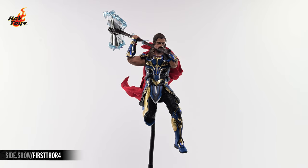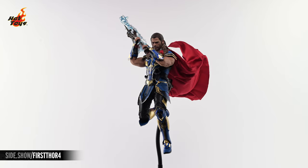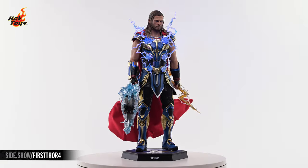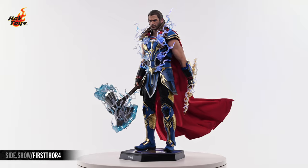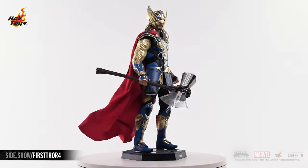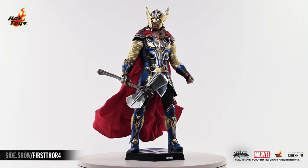This has been Sideshow's First Look at the Thor Deluxe Six-Scale Figure by Hot Toys from Thor Love & Thunder. For more information about this figure, or to check out the wealth of other possible figures available from Hot Toys, follow the link below. Thank you for watching our video. And as always, don't forget to let your geek side show.